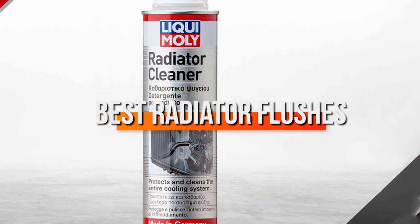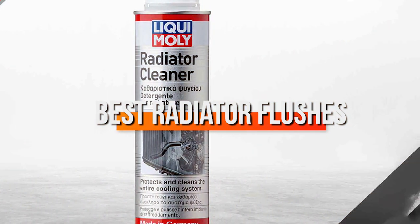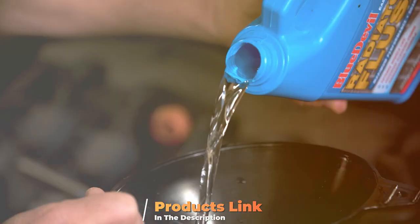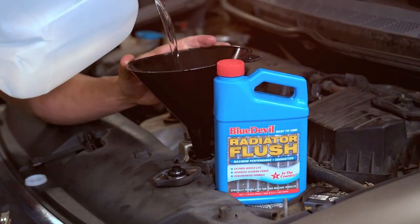We're bringing you the top 5 radiator flushes on the market, each promising to elevate your engine's performance and longevity. Let's embark on this journey to find the perfect flush for your vehicle's heart.